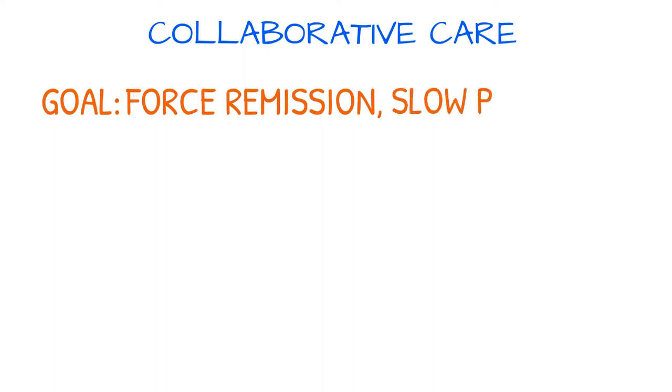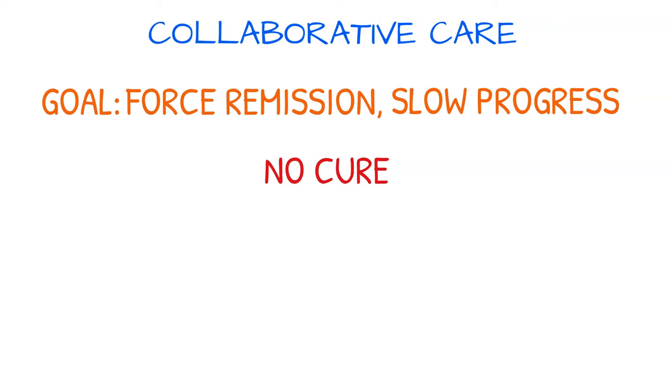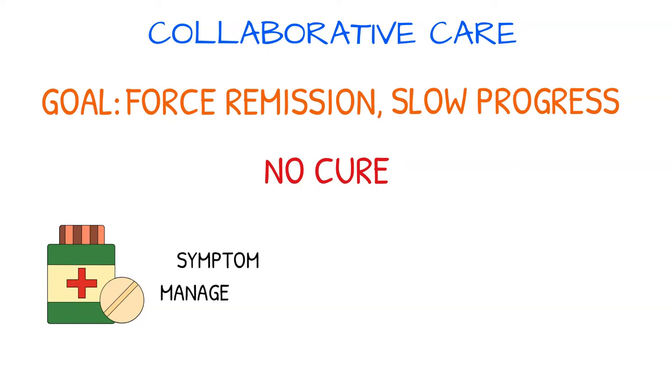The goal of treatment for scleroderma is to force the disease into remission and slow its progress. Thus, supportive care aims to prevent or treat secondary complications in the affected organs. There is no cure for scleroderma, and no specific drug therapy has been proven effective in treating the disease, though certain medications may be prescribed to help manage symptoms.